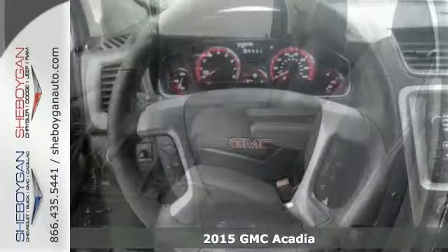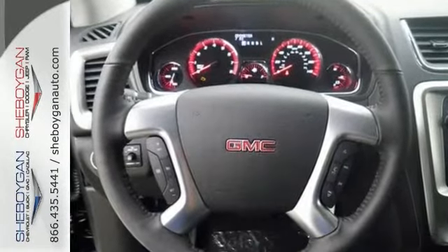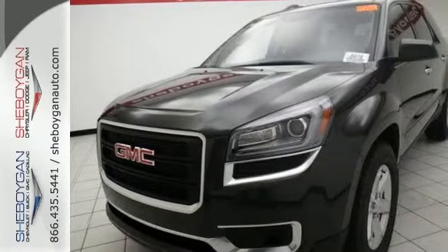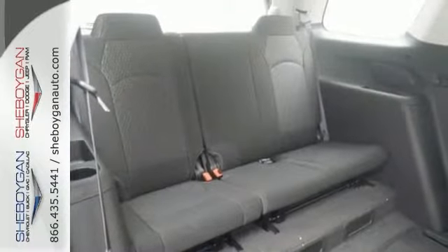It's a 2015 GMC Acadia. Standard features include Bluetooth wireless, rear air conditioning, anti-lock brakes, and a multifunction steering wheel.